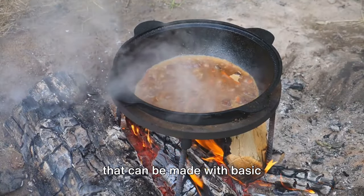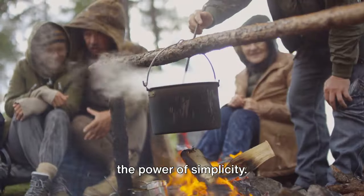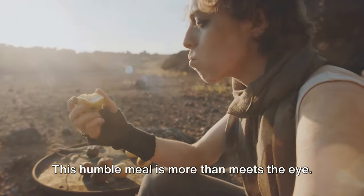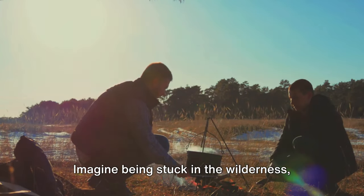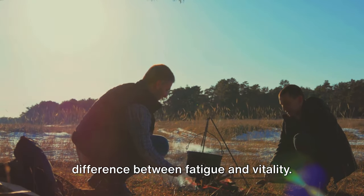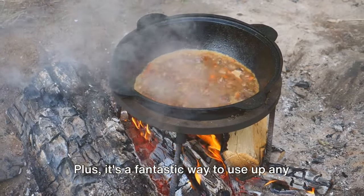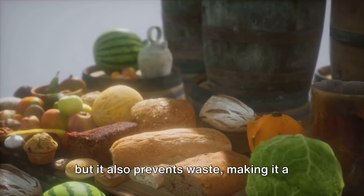Next we have a nutritious survival meal that can be made with basic ingredients: pinoli. This ancient recipe, originally from the Native American tribes, is a testament to the power of simplicity. Made from finely ground maize, traditionally toasted in a pan with a dash of oil, pinoli is both delicious and nutritious. It's packed full of flavor, providing essential carbohydrates and proteins that your body needs for energy, especially in survival situations. It's also one of the best survival recipes due to its easy preparation and no need for refrigeration. Plus, it's a fantastic way to use up any leftover grains, making it a sustainable choice.